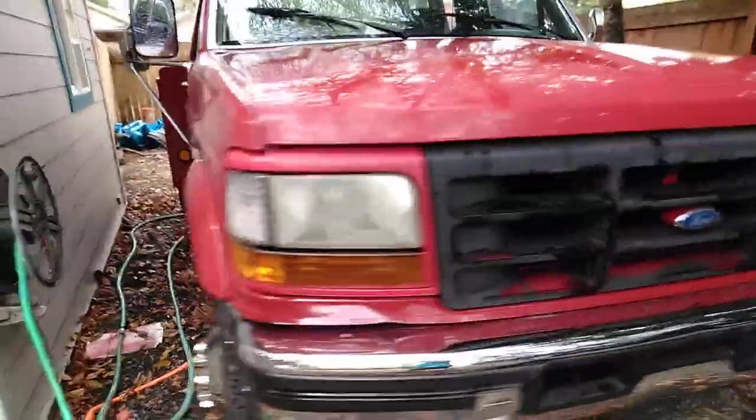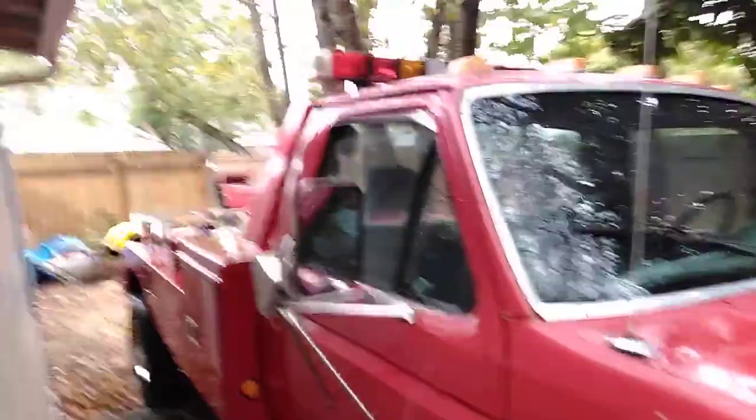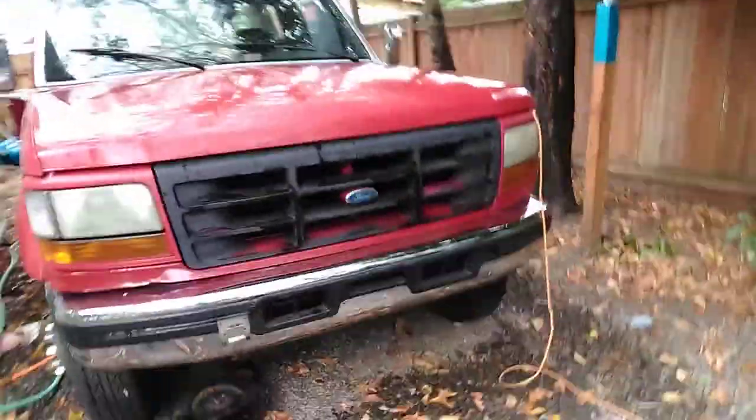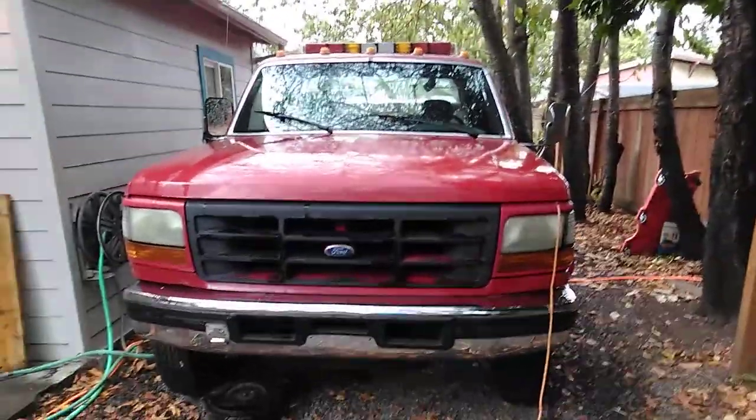Basic standard. Good quality. Only got 220,000 miles on her. Nice, clean. Little wash, little wax — should get the truck cleaned up and going pretty nice.